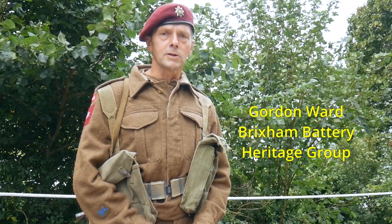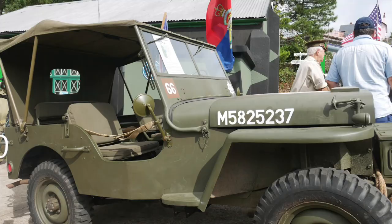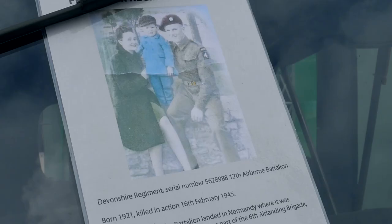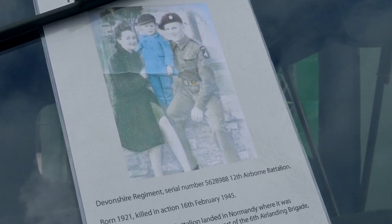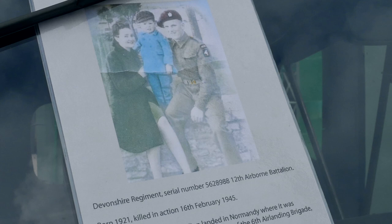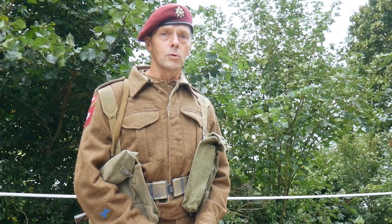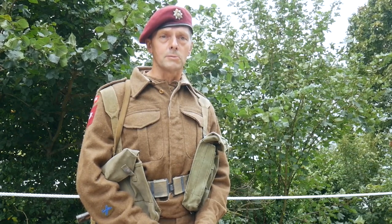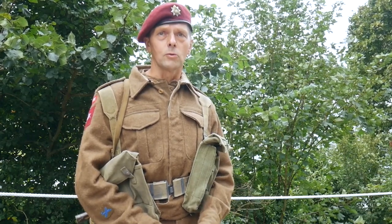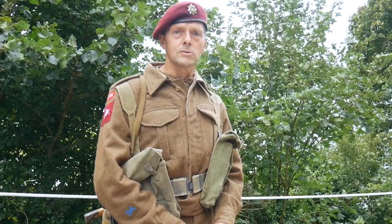My name's Gordon Ward, I'm a member of the Brixham Battery Heritage Group and I bring along a jeep every week, marked up in the 12th Devonshire Regiment. My mother's brother Fred was in the 12th Devonshires, which was an airborne troop. He was unfortunately killed while on manoeuvres in Holland just before the end of the Second World War in February 1945. He was killed on the 17th and it turns out the patrols for his group were due to end on the 17th — himself and two other members were killed that day. If they'd managed to last one more day, that would have been the end of the war for them. So I dress in the 12th Airborne uniform just as a tribute to Fred.